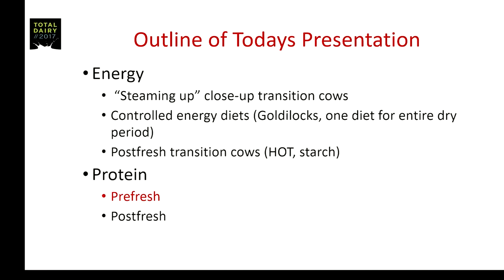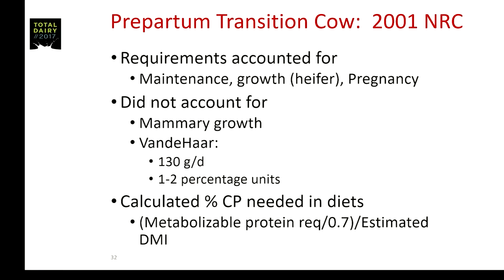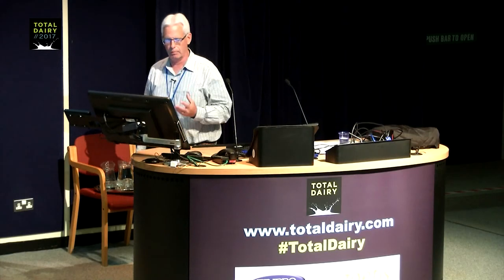Now we're going to switch gears to protein, first thinking about the pre-fresh cow. In 2001, the NRC came up with requirements for protein in the pre-fresh cow, considering the maintenance requirement, growth if it was a heifer, and the requirements for pregnancy. The 2001 NRC did not account for mammary growth, because there was no peer-reviewed research available at the time.